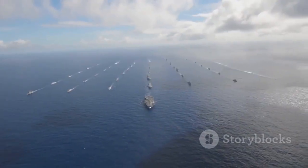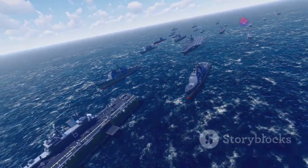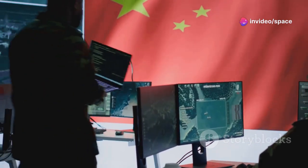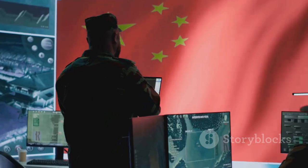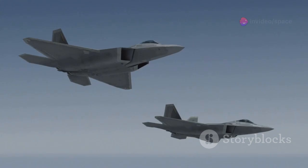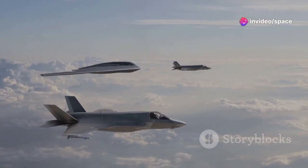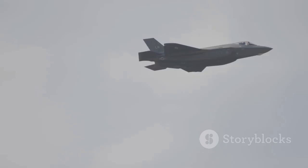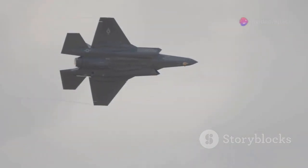The United States, with its network of bases and its powerful Pacific fleet, has long maintained a dominant military presence in the region. However, China's rapid military modernization, coupled with its assertive territorial claims, is challenging this long-standing dominance. In this environment of heightened tensions, air superiority takes on paramount importance. The ability to control the skies above the Pacific would give either the United States or China a decisive advantage in any potential conflict. The B-21 Raider represents a crucial asset for maintaining U.S. air superiority in the Pacific.